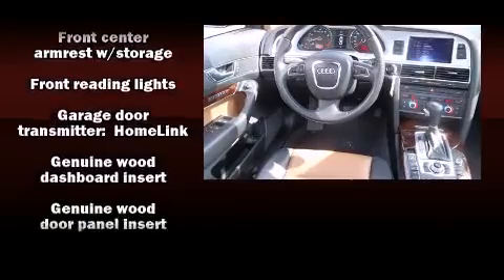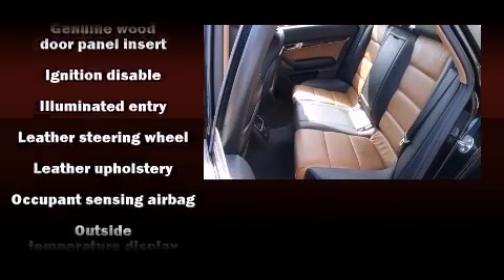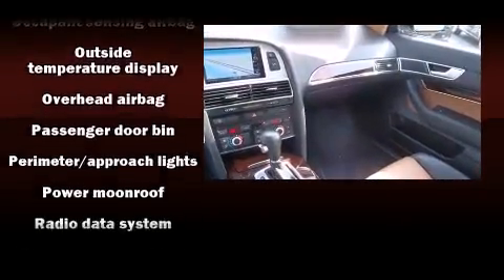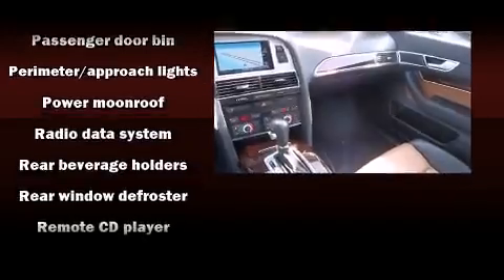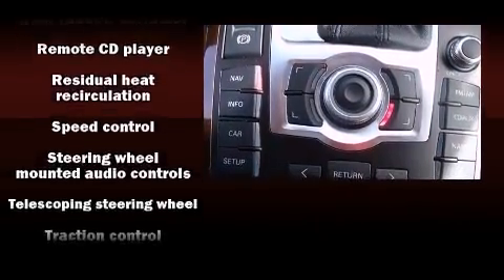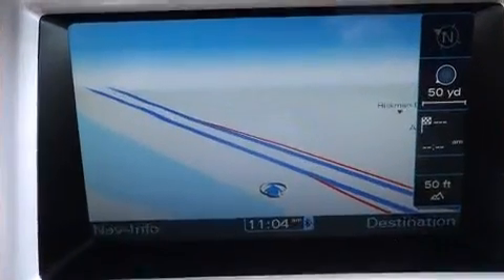Audi ensures the safety and security of its passengers with equipment such as dual front impact airbags, head curtain airbags, anti-whiplash front head restraints, and four-wheel disc brakes with ABS. You'll never lose visibility with rain-sensing wipers, which activate automatically when the drops start to fall.